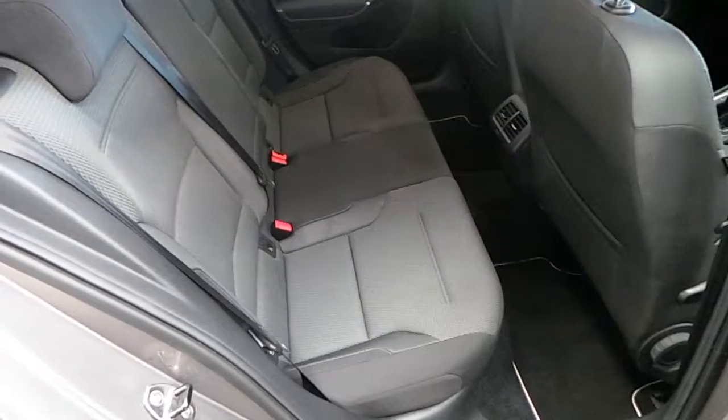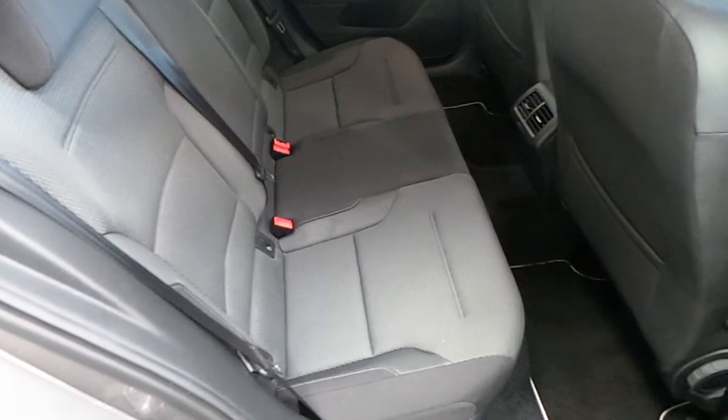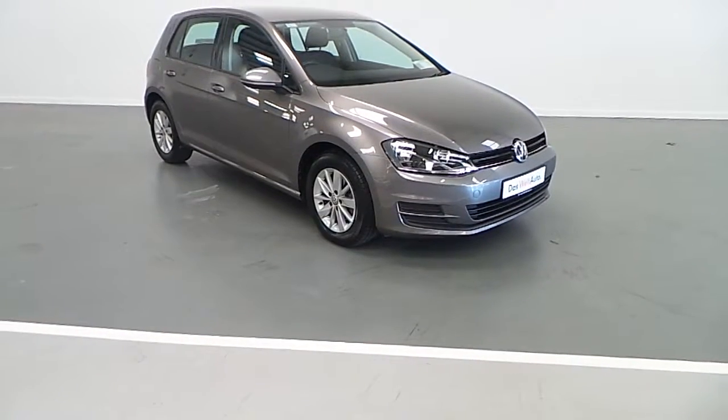The seats are finished in black cloth interior, and the rear seats feature multiple ISOFIX points.